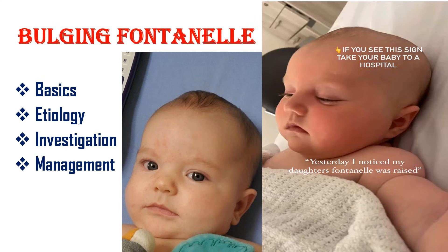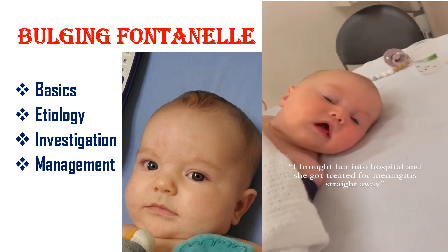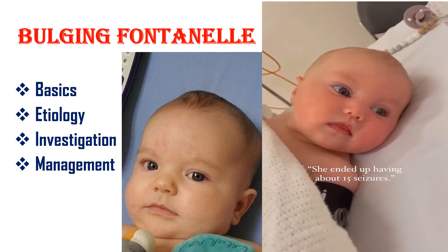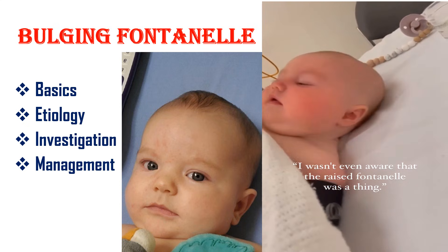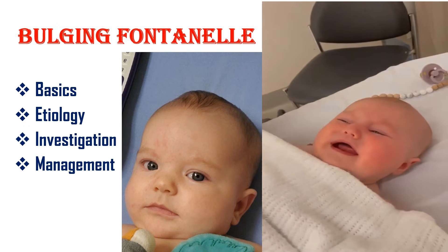Bulging fontanel in an infant can be a sign of raised intracranial pressure, or it can be quite normal to have a fontanel that changes based on position. So let's see the basics of fontanel, etiology of bulging fontanel, evaluation and management, and especially differential diagnosis.